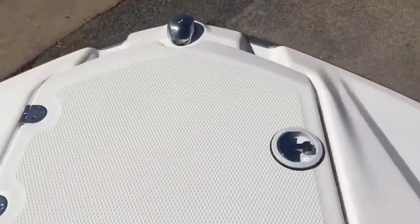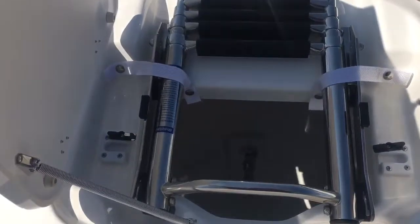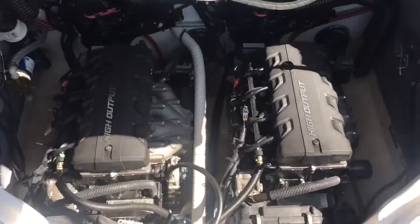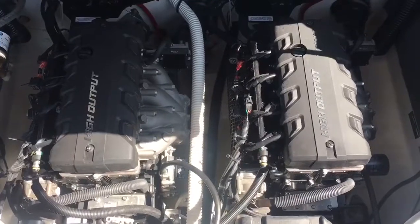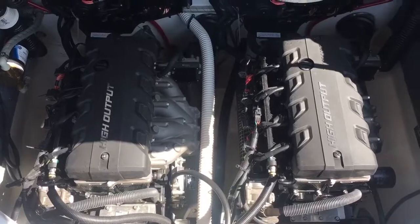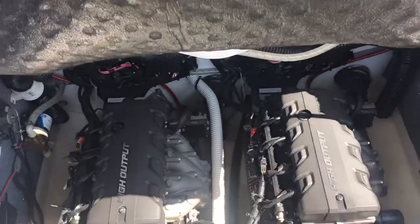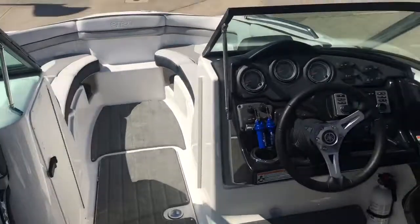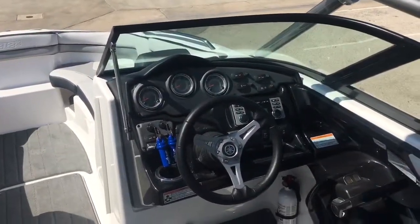Got your front ladder here and anchor storage. This boat is powered by dual 1.8 liter Yamaha motors, totaling out at about 360 horsepower. This boat will do over 50 miles per hour on the water. Very clean — only has about three hours on it.